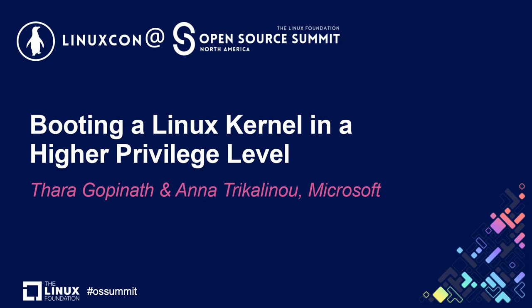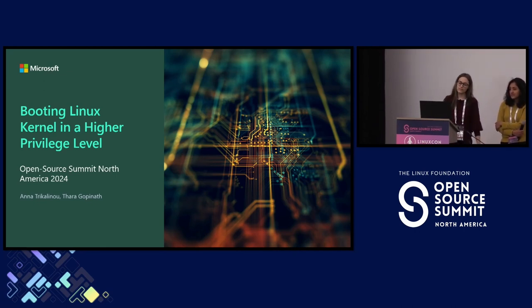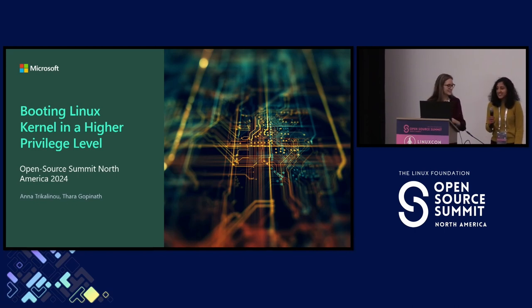Hello everyone. I hope you're having a good conference so far. This is a talk about booting the Linux kernel into a higher privilege level. I'm Anotri Kalinul. I have been with Microsoft for two years now, and I've been working on pretty much this project. Before that, I was with Intel for about seven years, working on things like side-channel attacks and confidential computing. And with me, I have my manager and project lead, Tara. Do you want to introduce yourself?